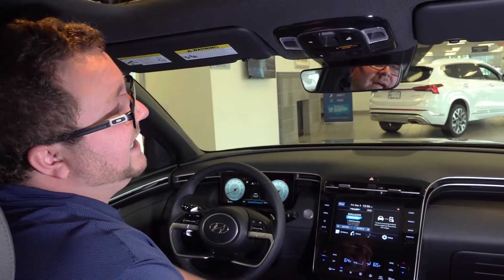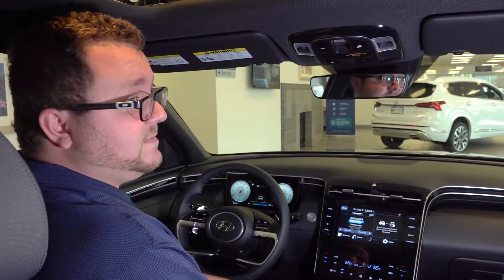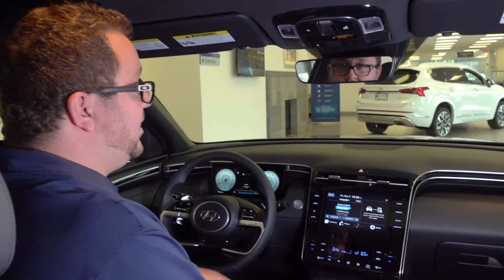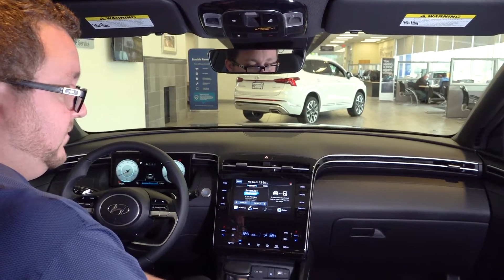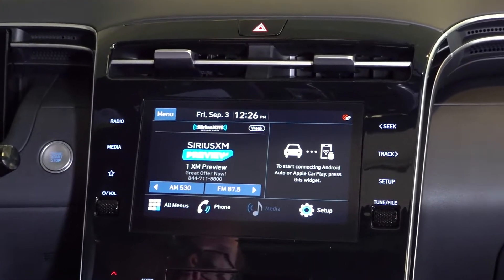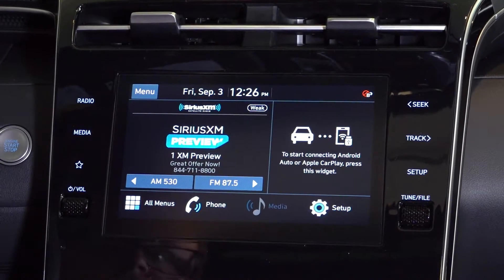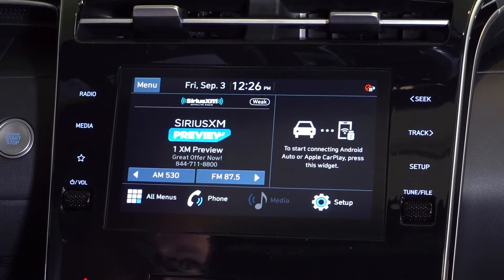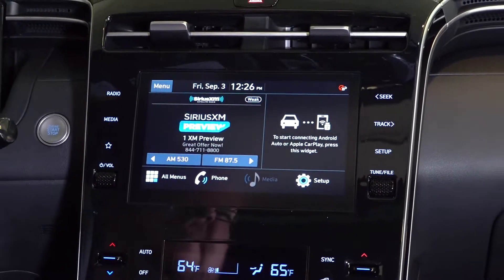Taking a look at the roof console, we have our sunroof controls, our Blue Link customer service button, our SOS emergency services button, and our auto dimming rear view mirror with HomeLink buttons that can program to your garage door. Our infotainment system — in all trim levels but the fully loaded Limited — looks just like this and has wireless Apple CarPlay and Android Auto. You also have Sirius XM, HD Radio, FM, AM — if you want to listen to it, we have it. Apart from a CD player, you won't see those anymore.